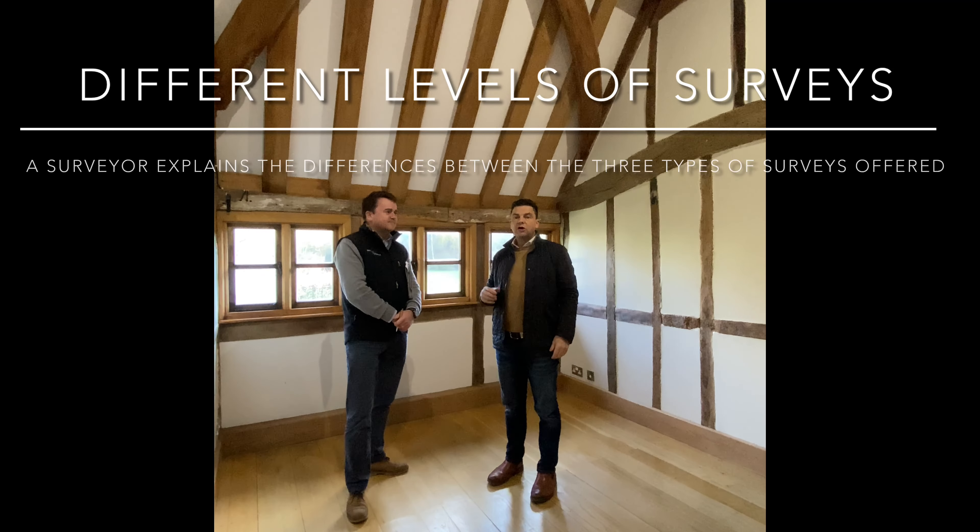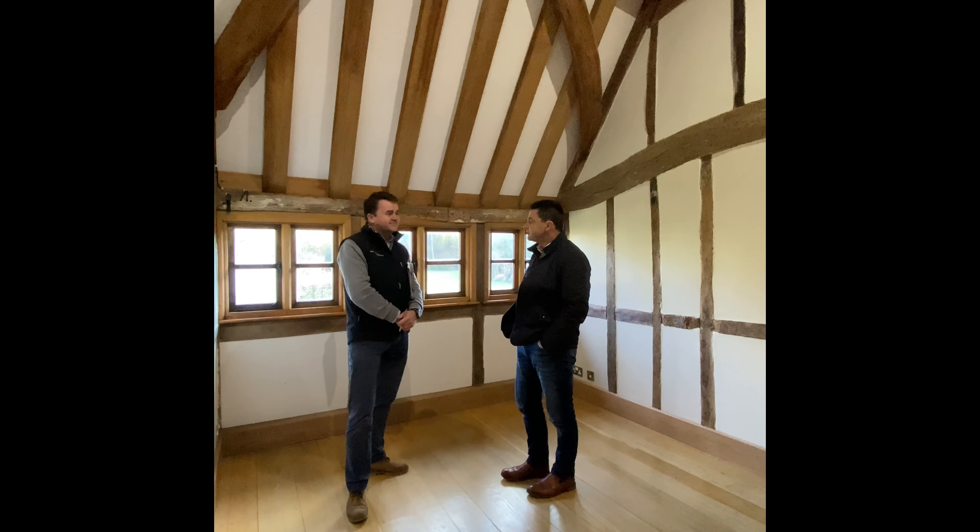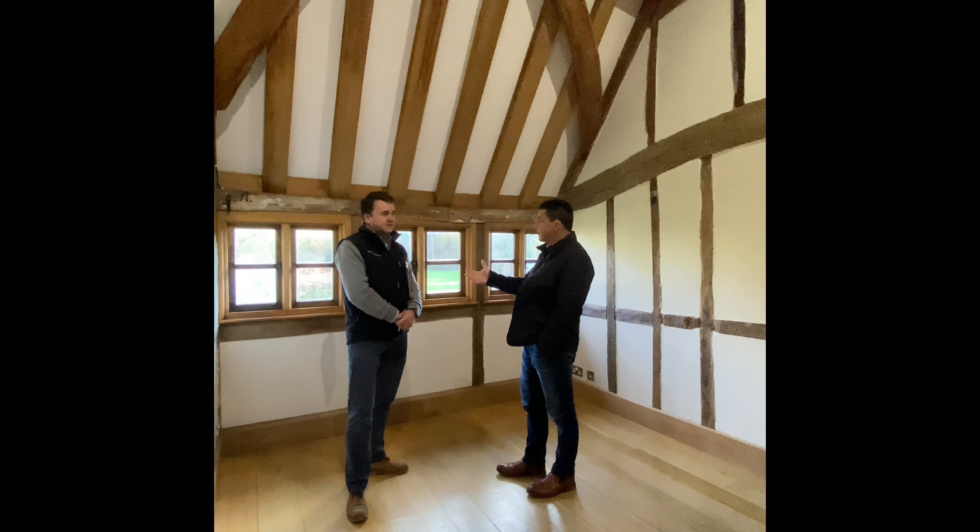Reuben Diffie of Property Formula Surveyors has agreed to explain what is required when you need to survey a property you've bought, because so many people aren't aware. Thanks for doing that, Reuben. Would you be able to explain to potential clients what levels of surveys are available?